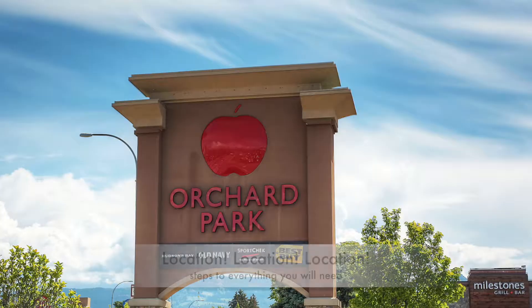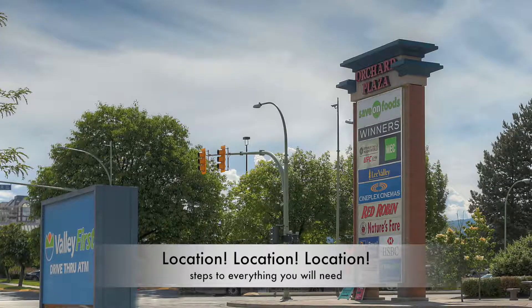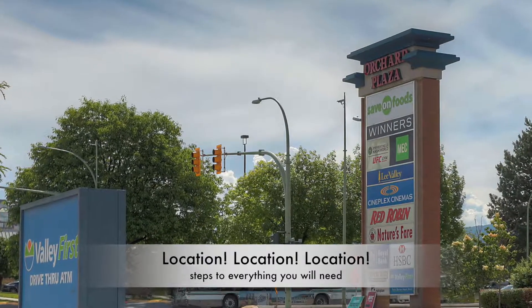Why is that important? Well, it gives you great access to just about everything Kelowna has to offer. If you need retail therapy, the two biggest malls in town are directly at the end of the street. So the area is great and the location is great.